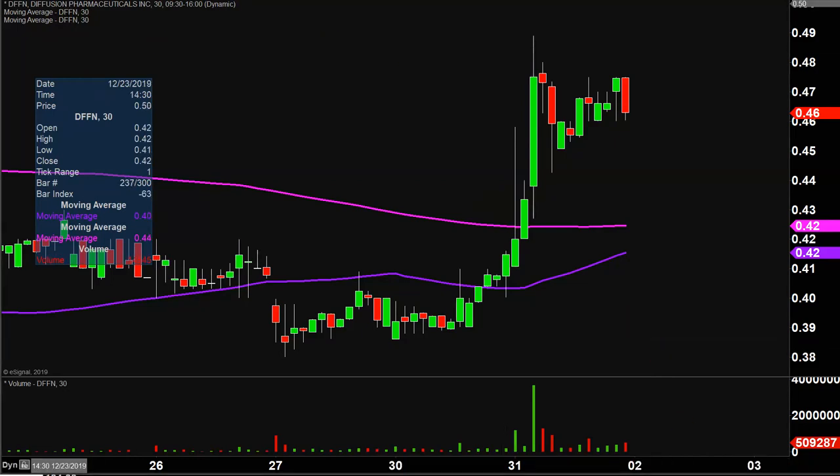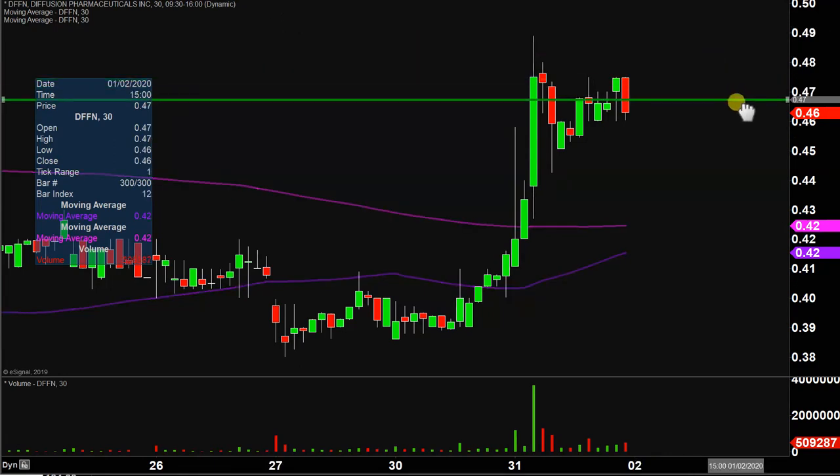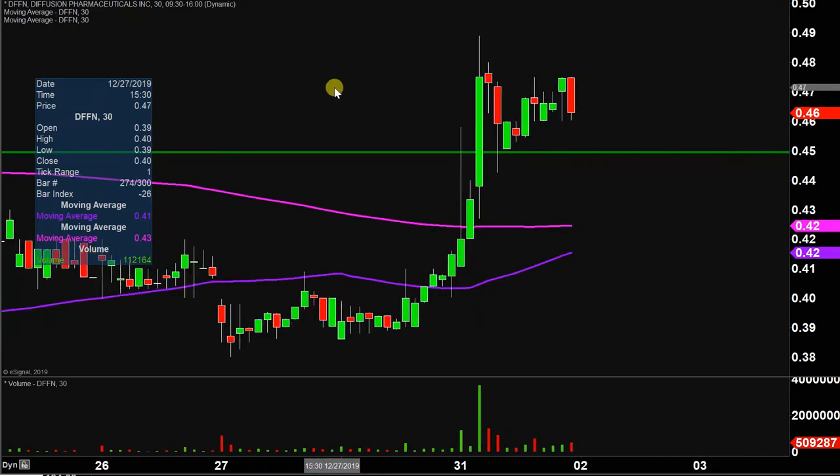The first area of support is what I would call the ideal level — what would make this chart look the absolute strongest going forward? That would be if the price can stay up above 45 cents. Now don't get me wrong, if the price falls below 45, I'm not saying the entire chart's destroyed or ruined, but if the price could manage to stay up above that level, that would definitely be a massive sign of power going forward.